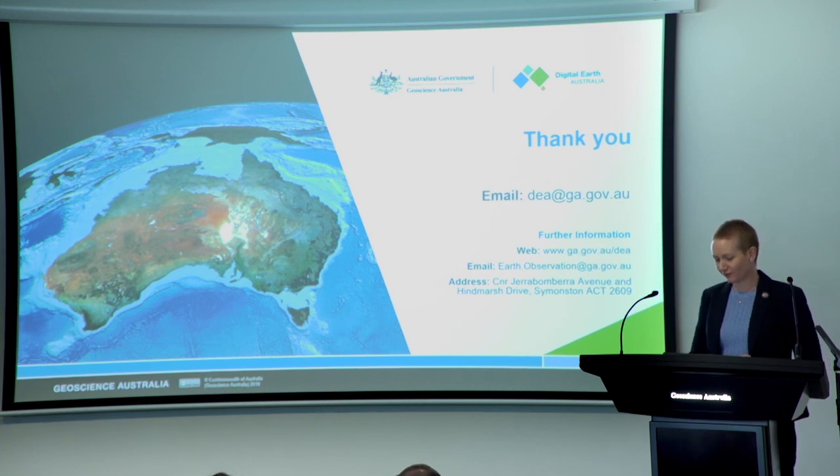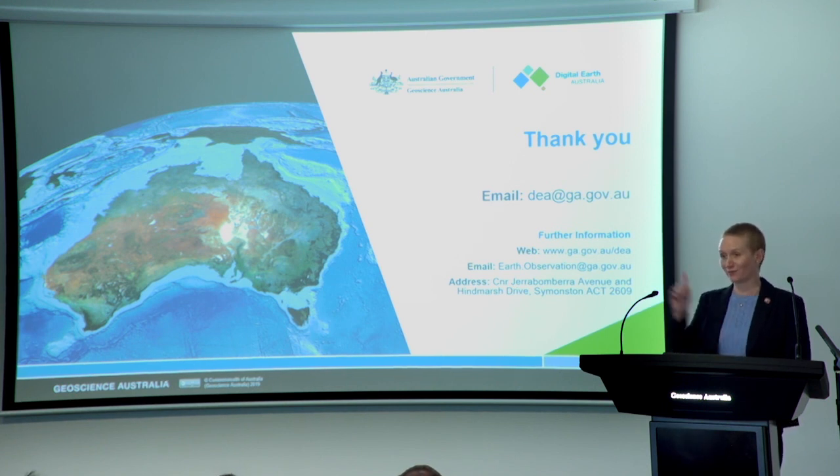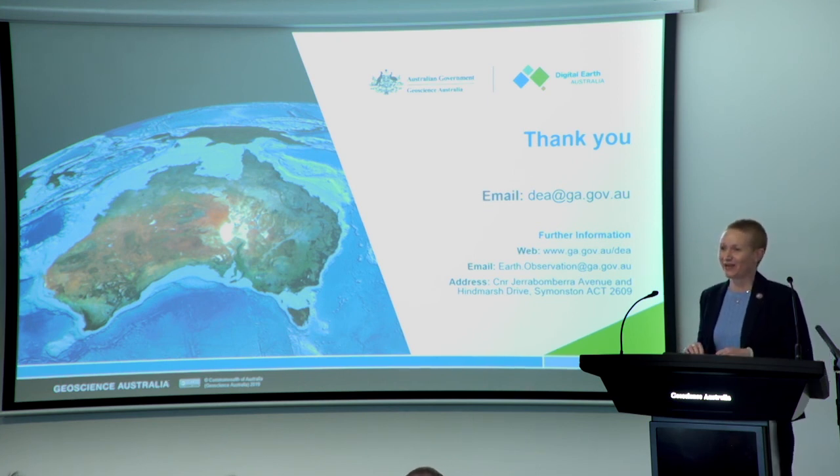Ladies and gentlemen, that concludes the final public showcase for 2019. We hope that you've enjoyed it. As I mentioned earlier, a few of us will be hanging around. Katie will be in the cafe — go and have a coffee with her. Our contact details are on the screen, and we really encourage you to reach out and engage with us, particularly if you've got any feedback about the showcases you've seen. If you are a visitor to GA, please take your time to look at the minerals and fossils collection and in particular the only lunar touchstone in the Southern Hemisphere, collected from the Moon from the Apollo 17 mission in 1972. We wish you all a happy and safe holiday season and look forward to welcoming you to GA again in 2020.